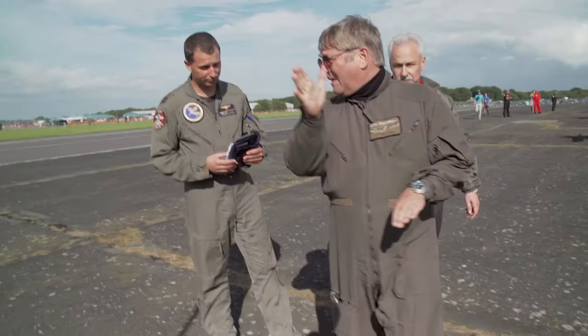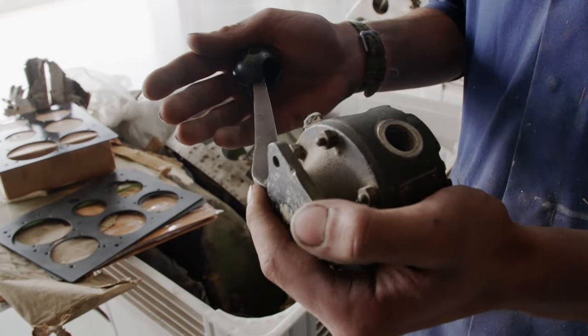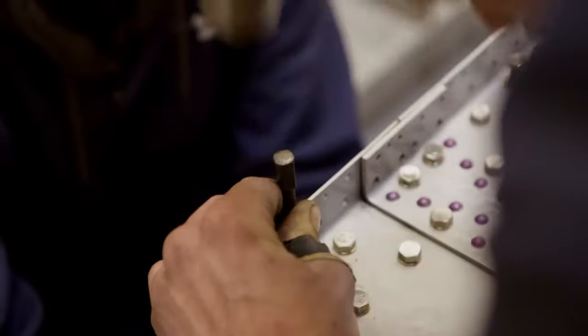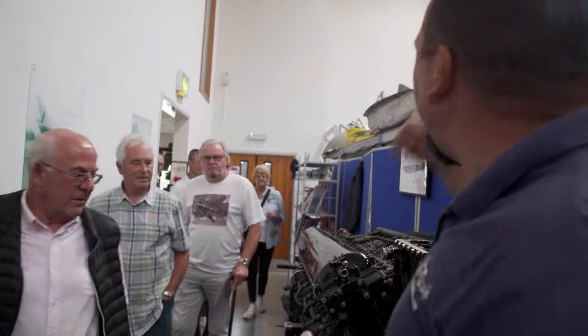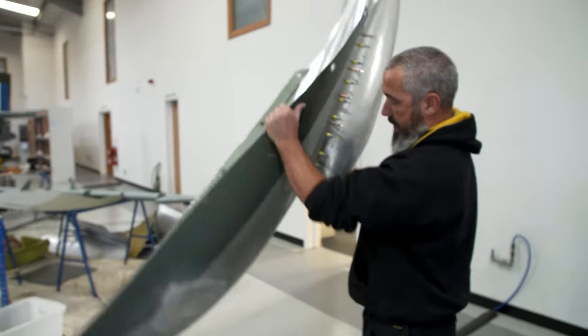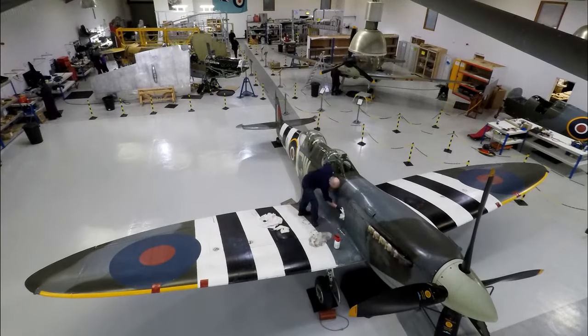Over the course of nine months, we'll be following this small team of engineers as they rebuild Spitfires, explore their history, and give veterans another chance to fly. They'll be using many of the same plans, tools and methods as their 1940s counterparts, and scouring the planet for as many original components as they can find. But they're on a budget and on a deadline. Those planes have got to fly. Welcome to the Spitfire Factory.